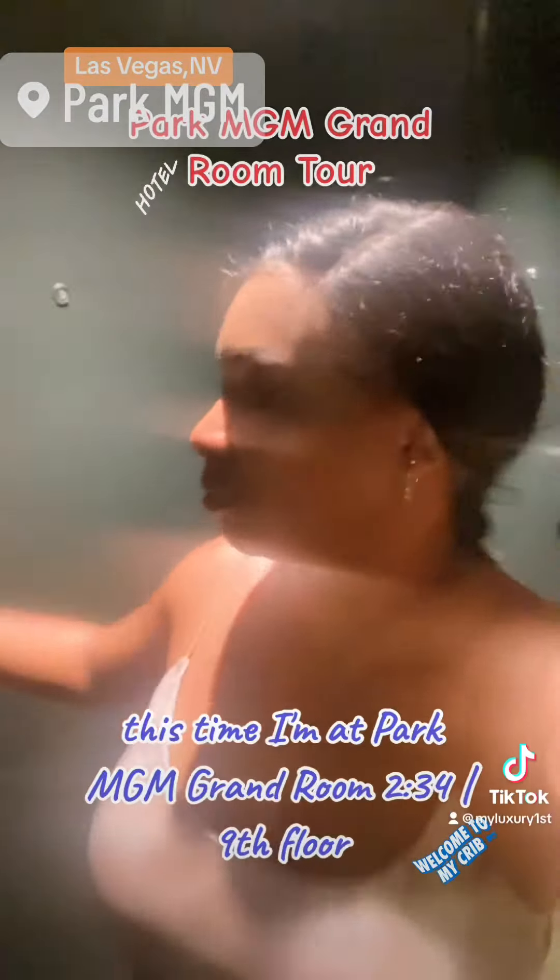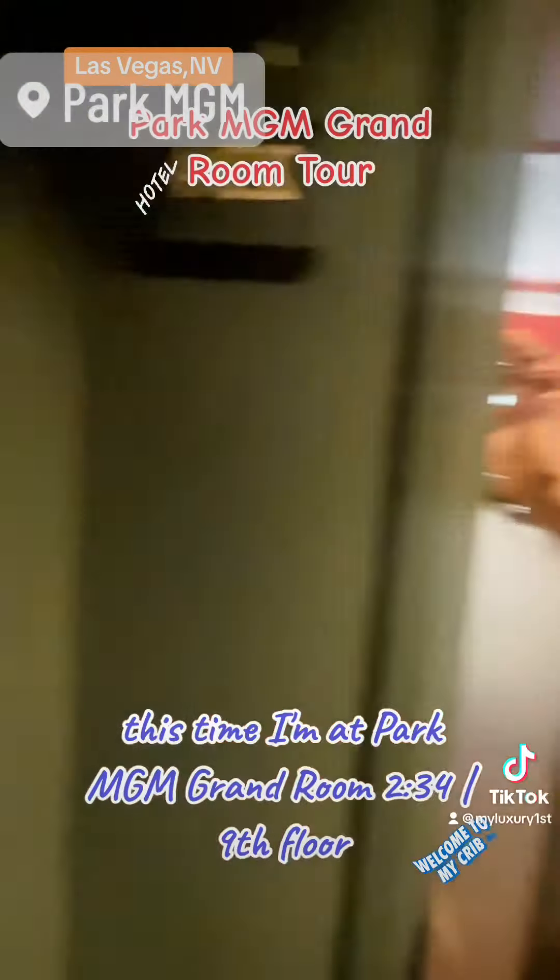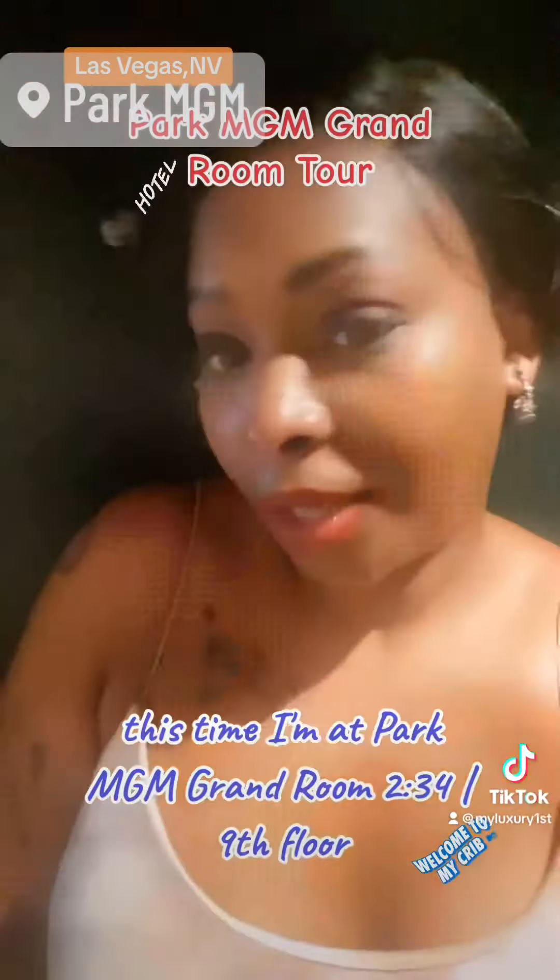Hey guys, it's Denise and I'm back with another room tour. This time I'm at Park MGM Grand, room 234, 9th floor.